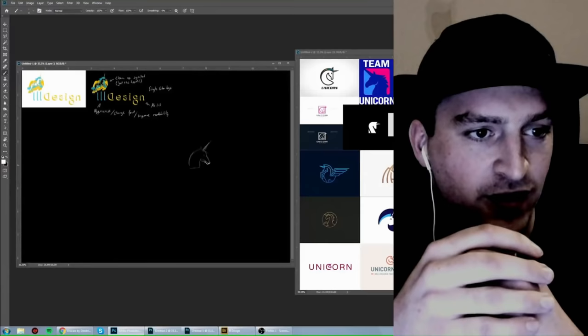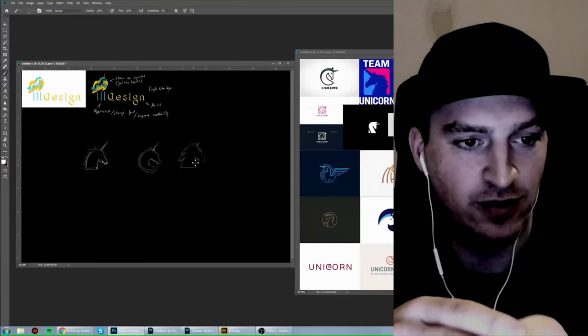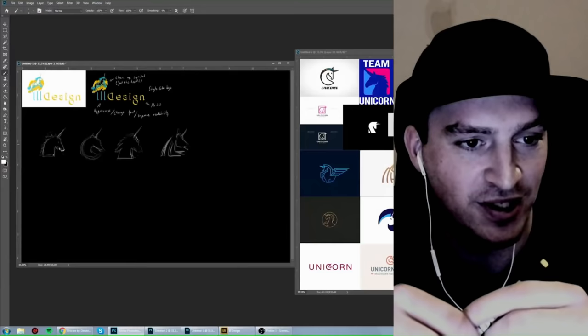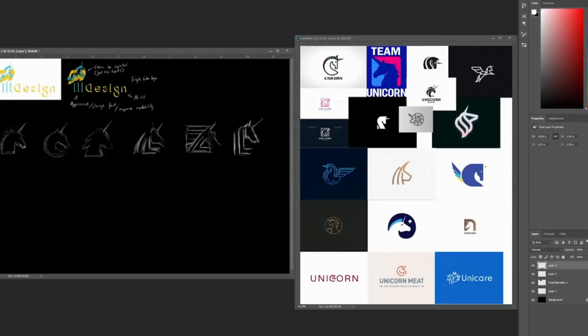On the right side you'll see the mood board I created just to get a bit of inspiration, because I didn't really draw a unicorn before, so that was new for me. I'm just trying out a couple of different shapes. One of my first ideas was to use the word 'ill' inside the symbol.